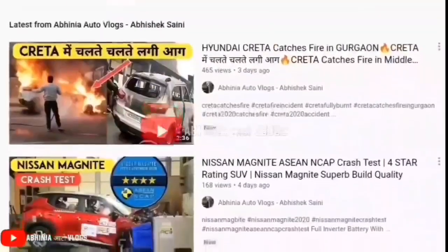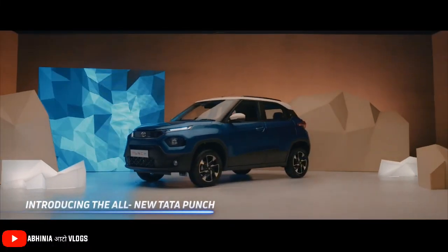Hey guys, how are you guys? My name is Abhishek and today we are going to talk about Tata Punch launch date.